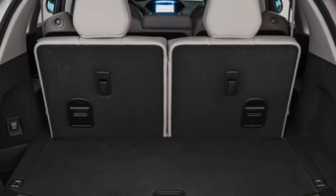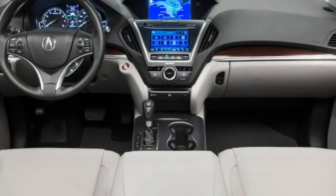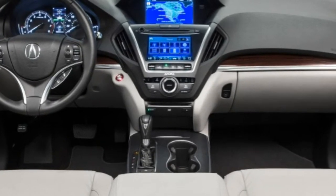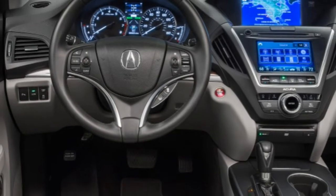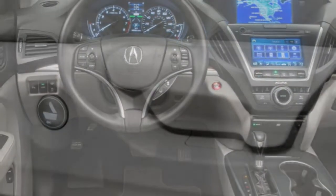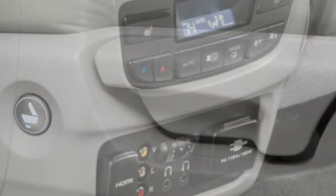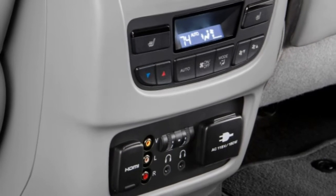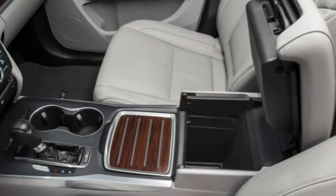2016 Acura MDX: what's new for 2016. The 2016 MDX gets a standard 9-speed automatic transmission with push-button gear selection, an optional suite of safety technologies called Acura Watch Plus, and a revised all-wheel drive system that Acura says is lighter and more responsive. Other changes include a standard frameless rearview mirror and Siri Eyes Free voice controls for compatible Apple devices.